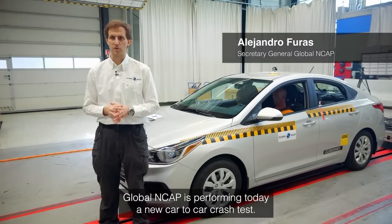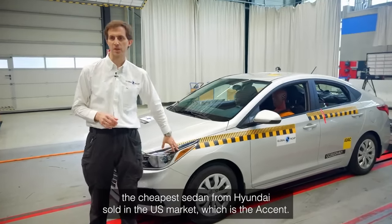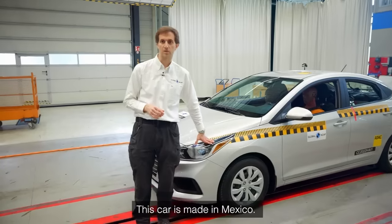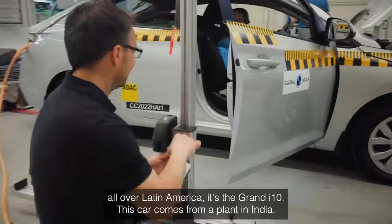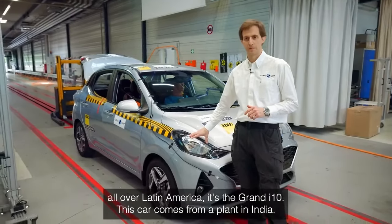Global NCAP is performing today a new car-to-car crash test. On one side we have the cheapest sedan from Hyundai sold in the US market, which is the Accent — this car is made in Mexico. On the other side, we have the cheapest sedan from Hyundai sold in the Mexican market and all over Latin America, the Grand i10, which comes from a plant in India.